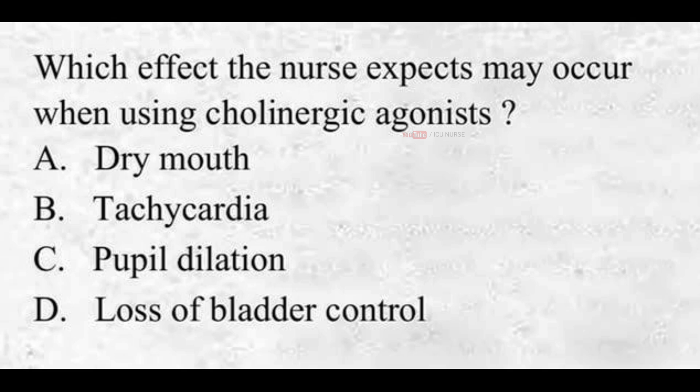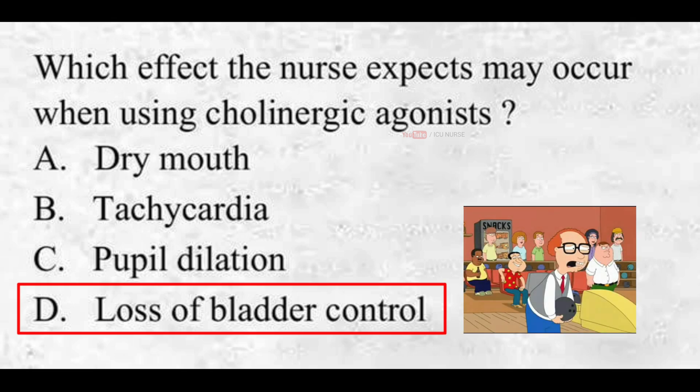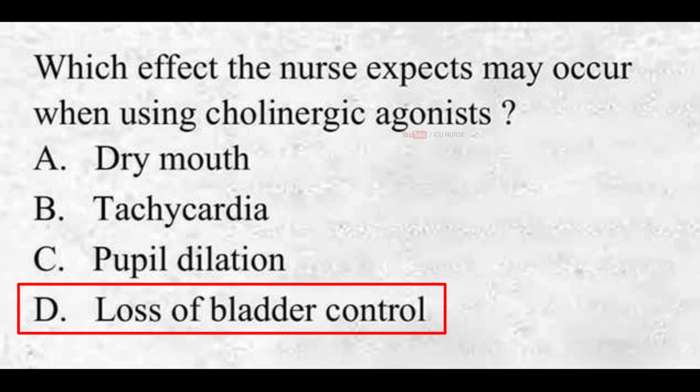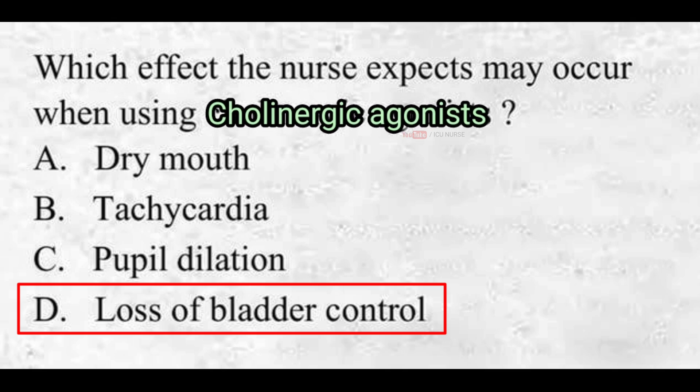Which effect does the nurse expect may occur when using cholinergic agonists? A. Dry Mouth, B. Tachycardia, C. Pupil Dilation, D. Loss of Bladder Control. The correct answer is D. Loss of Bladder Control. Loss of bladder control is an adverse effect that can happen when using cholinergic agonists, whereas dry mouth, tachycardia, and pupil dilation are not adverse effects of cholinergic agonists.